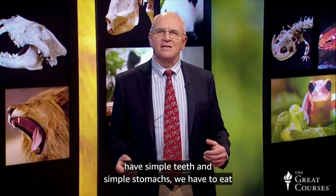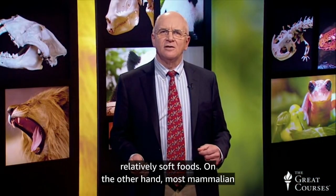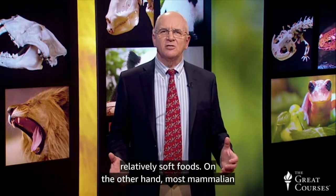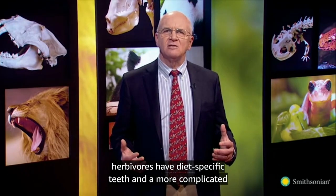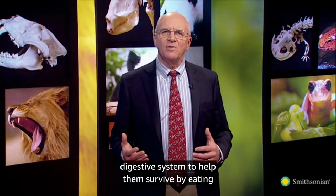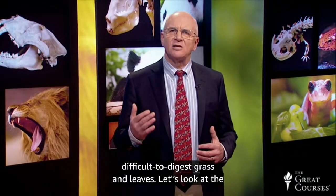Because we have simple teeth and simple stomachs, we have to eat relatively soft foods. Most mammalian herbivores, on the other hand, have diet-specific teeth and a more complicated digestive system to help them process and digest difficult-to-digest grass and leaves.